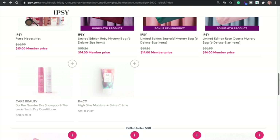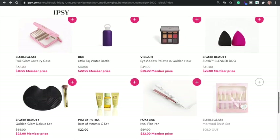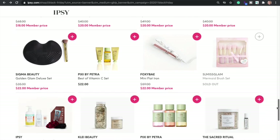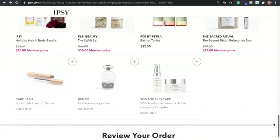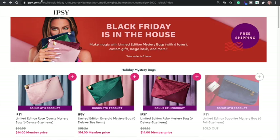So yeah, those are all the Ipsy deals. They have like gift stuff. Have you guys used the Sigma beauty blenders before? I haven't. This tempted me but I think it's on BoxyCharm for less, and I think I may have bought one in a past purchase. So yeah, that's all the deals for Ipsy.